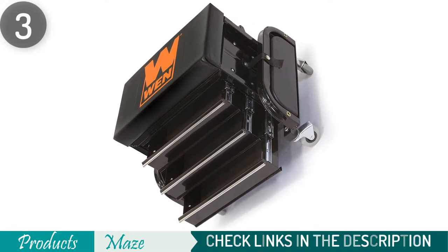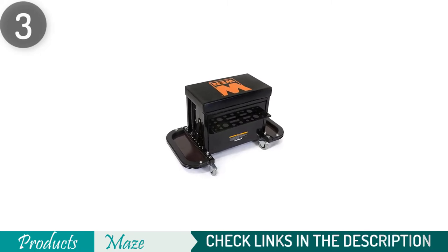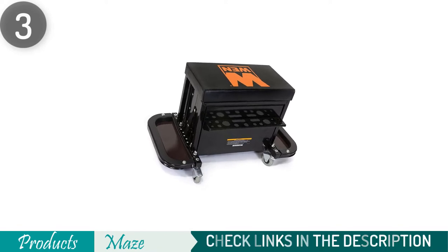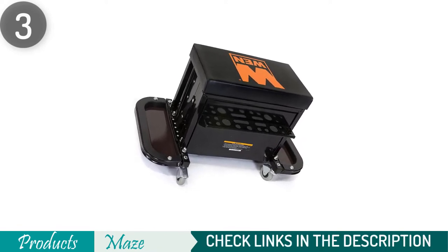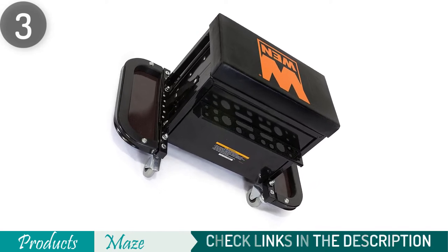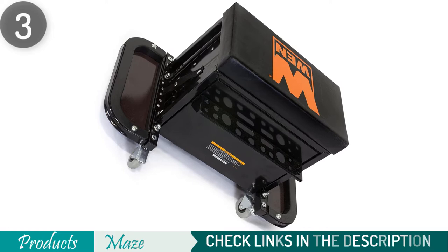Although the WEN73015 is relatively small, it has enough room with storage slots to house and organize all your needed tools. This tool chest's total dimension is 16.5-inch L by 27-inch W by 16-inch H, requiring little assembly. And since it's a WEN product, there's a 2-year warranty on it.